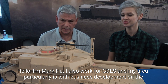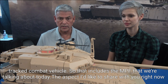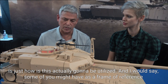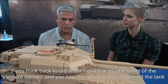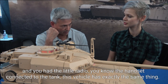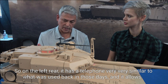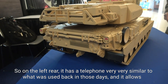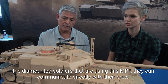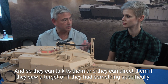I'm Marku, I also work for General Dynamics Land Systems, and my area is business development on tracked combat vehicles, which includes the Mobile Protected Firepower that we're talking about today. The aspect I'd like to share is how this is actually going to be utilized. If you think back to old World War II movies or Vietnam movies, you saw infantry moving behind the tank with a radio handset connected to the tank — this vehicle has exactly the same thing. On the left rear, it has a telephone very similar to what was used back in those days, and it allows dismounted soldiers to communicate directly with the crew. They can talk to them, direct them if they see a target, or engage something specifically.